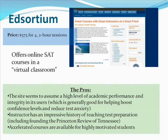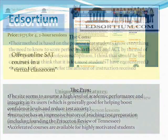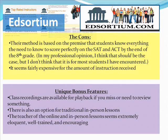Accelerated courses are also available for highly motivated students, so this website has advanced programs. Some of the cons: their method is based on the premise that students know everything they need to score perfectly on the SAT and ACT by the end of eighth grade. I think that should be the case — these concepts are in the official curriculum — but I don't think it is for most students I've encountered. Teachers are so overloaded with concepts they're required to teach that many students don't really get a full grasp before high school. It also seems fairly expensive for the amount of instruction received.